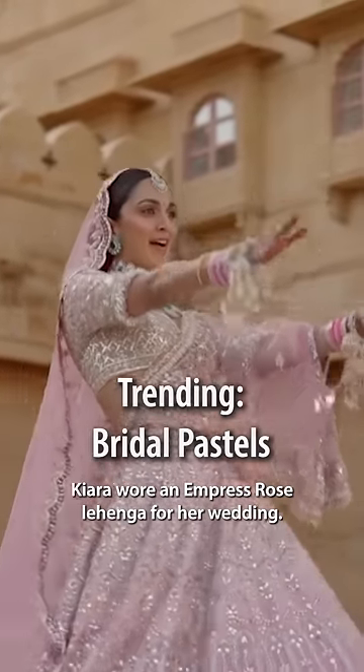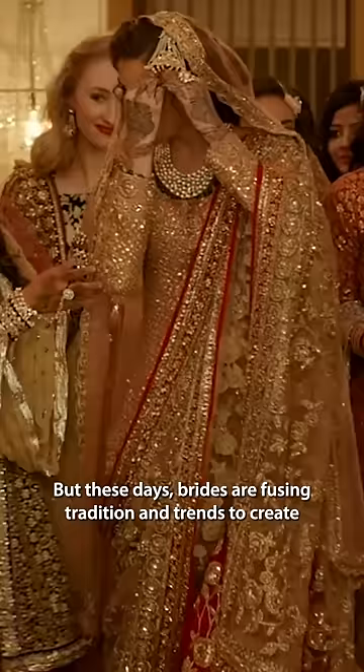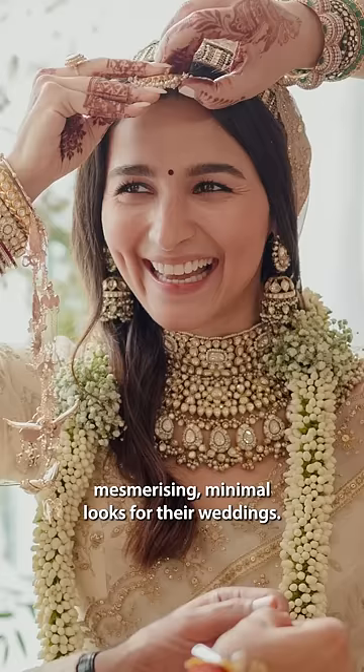Chiara wore an Empress Rose lehenga for a wedding. There was a time when lighter colors weren't even considered for Indian brides, but these days brides are fusing tradition and trends to create mesmerizing minimal looks for their weddings.